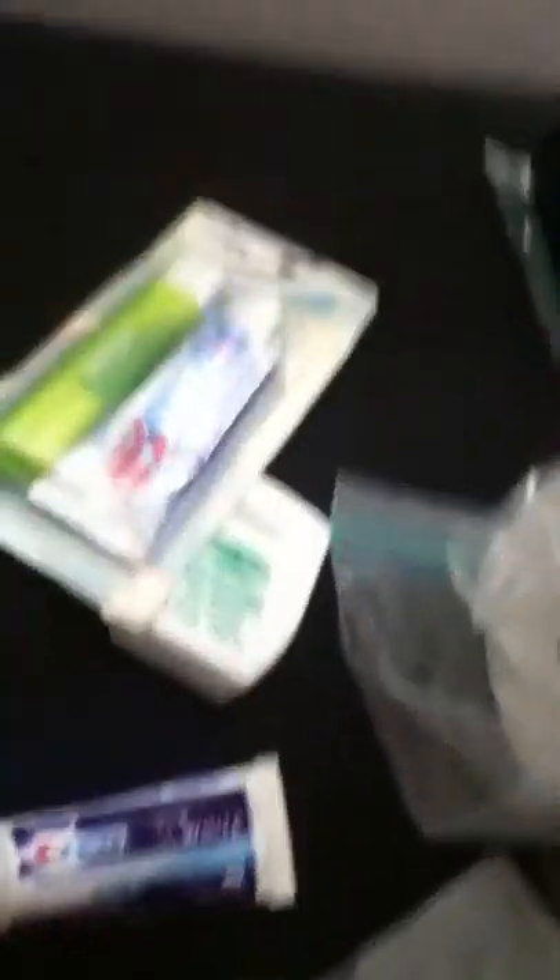Crest 3D White, dental floss, toothbrush toothpaste, Crest ProHealth mouthwash, Head and Shoulders, little packets of stuff, bag of Tylenol. We could trade Tylenol if something — if shit hits the fan — we could do whatever with the Tylenol.